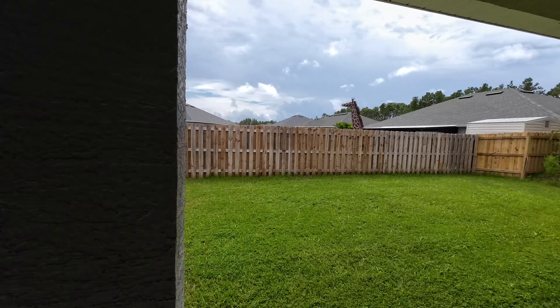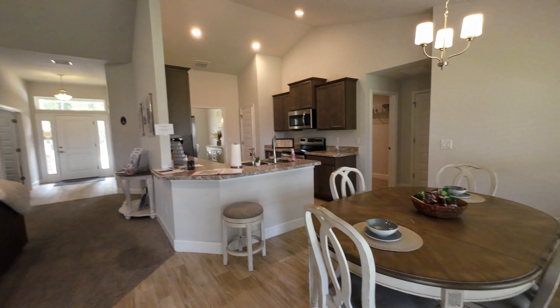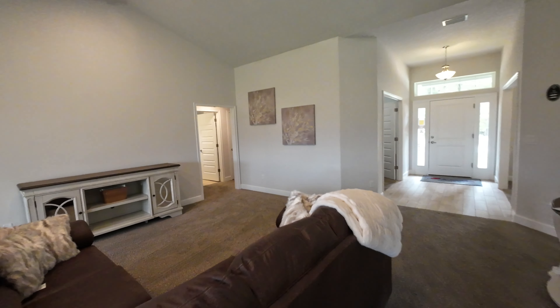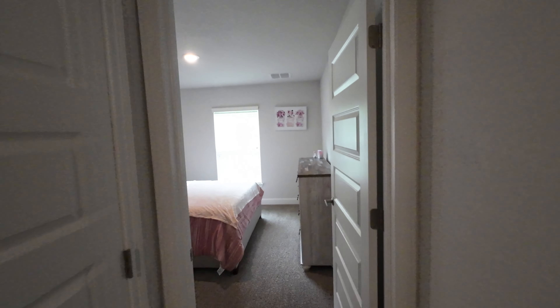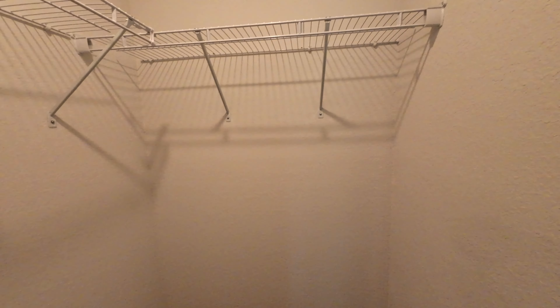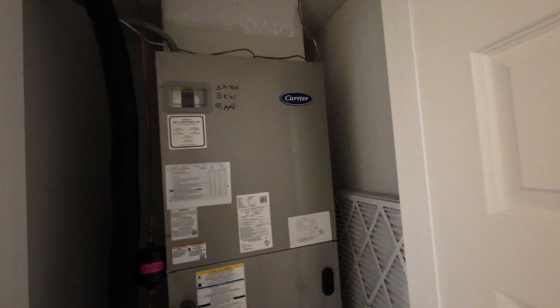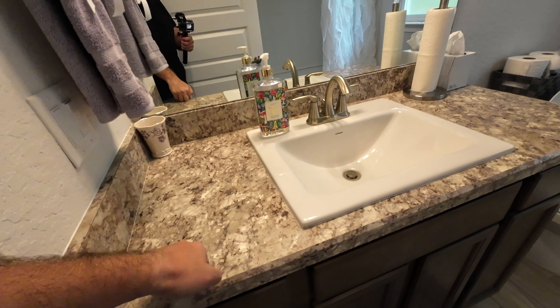There's a nice big covered lanai space out back. Moving to the bedrooms — this is bedroom number one of four, with a closet. Around the corner is the HVAC unit, and there's a linen closet nearby. Full bath number one features wood look tile in the wet areas and HD beveled formica. The two homes coming up will have pretty much these same finishes and options. Here is bedroom number two.